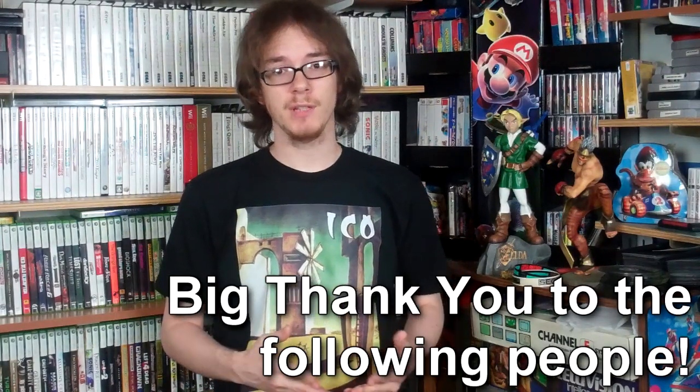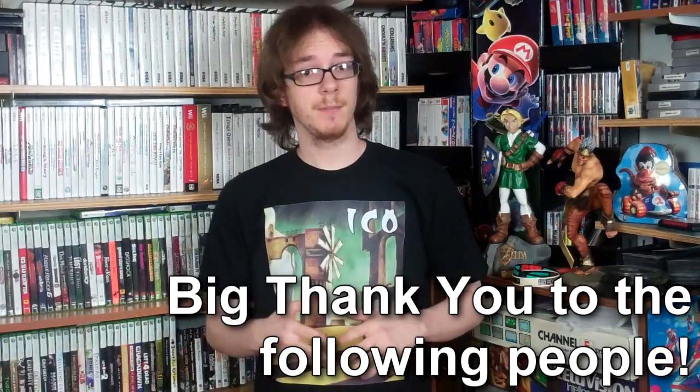Hey guys, so I've got some people that I personally wanted to thank today who gifted me some stuff recently, some of which I met in person at PAX Prime and some of which gifted me this stuff through the mail. I wanted to make this video to let them know that I truly do appreciate it and thank them properly.